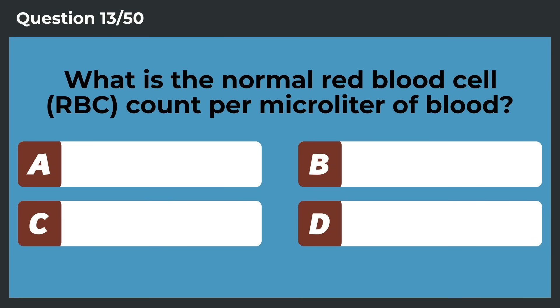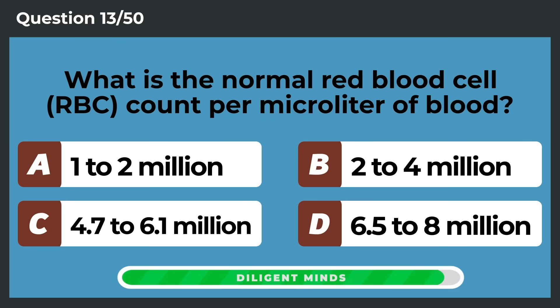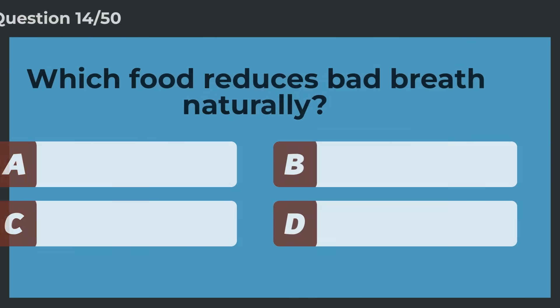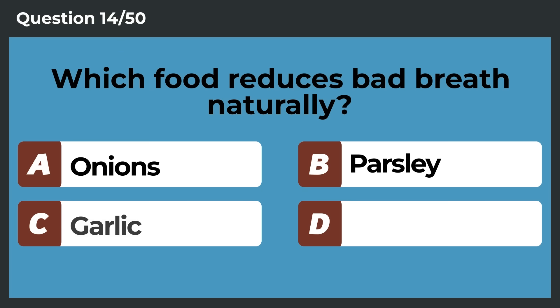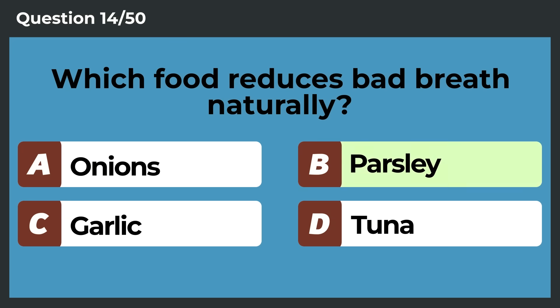What is the normal red blood cell count per microliter of blood? 4.7 to 6.1 million. Which food reduces bad breath naturally? Parsley.